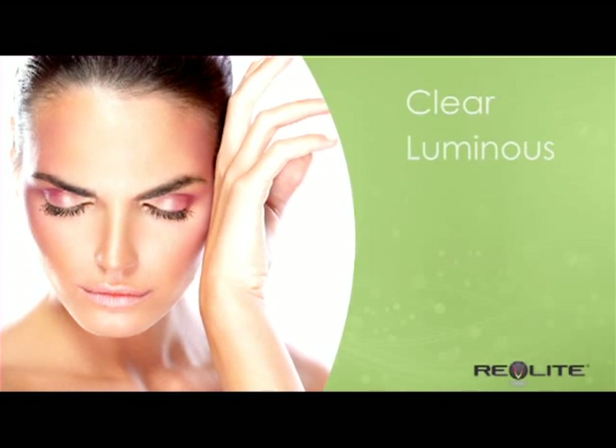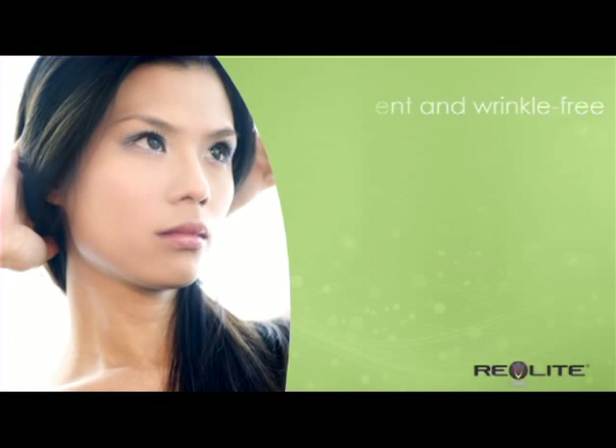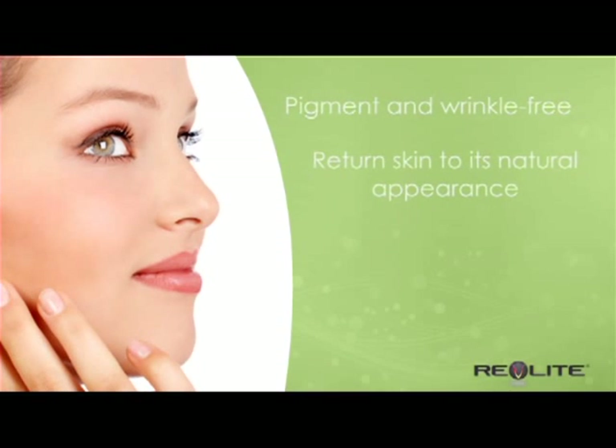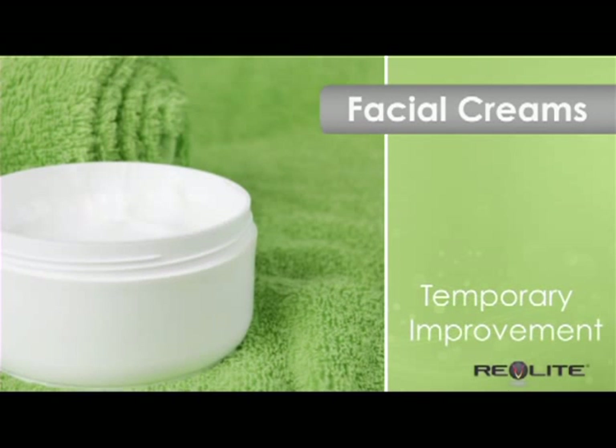Clear, luminous skin is the ultimate sign of beauty. Each year, women spend millions of dollars trying to achieve skin that is pigment and wrinkle-free and return skin to its natural appearance. Creams can improve your skin's appearance temporarily.